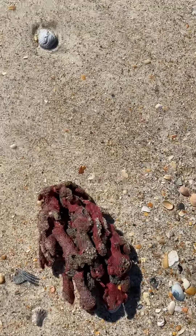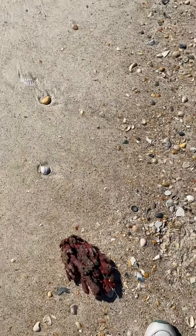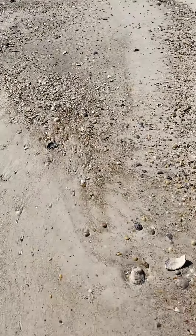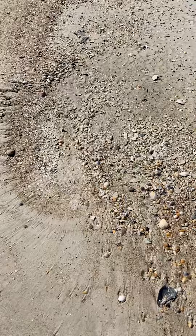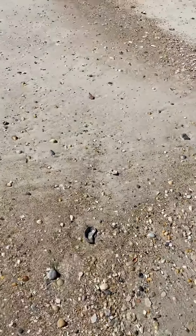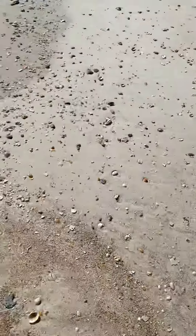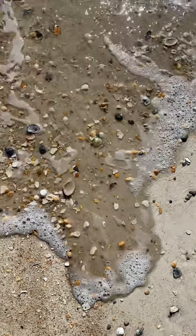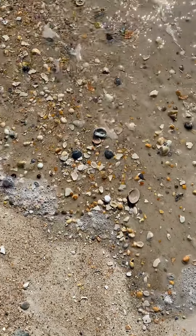Something else I forgot to tell you about when I did the video on sponges: artists like to use natural sponges. Some artists create really cool texture by using natural sponges. So that's an interesting fact about sponges. You can see if there's anything washing in here.